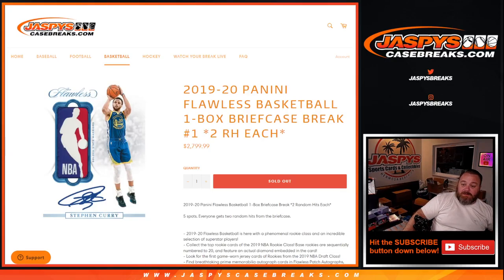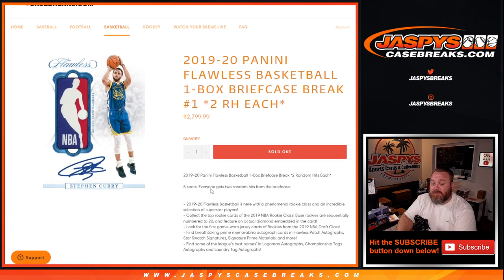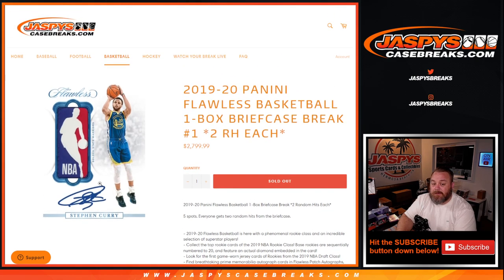Hi everyone, Sean with JaspysCaseBreaks.com here doing a 2019-2020 Panini Flawless Basketball one box briefcase break. Two randoms hit each, number one. This is the first half of a case that we will post up for another two random hit spot, number two, five spots each as well. So same setup as this — five spots, everyone gets two random hits from the briefcase, fresh case going looking for logo men and stuff like that.